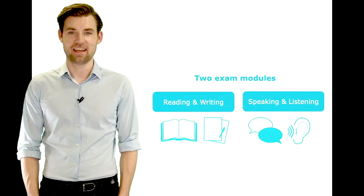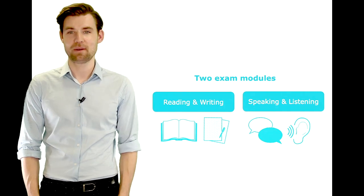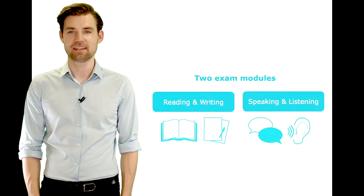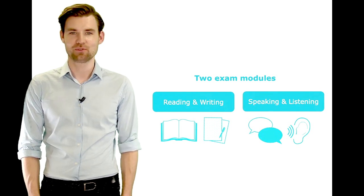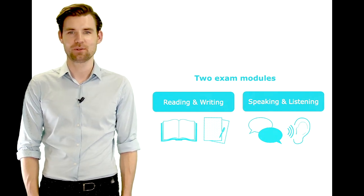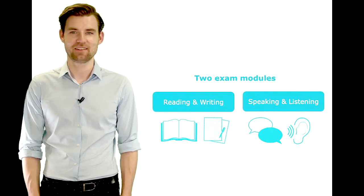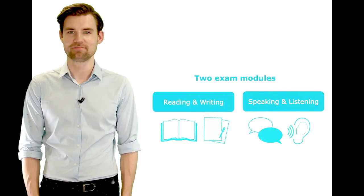The ISE test consists of two independent exam modules – reading and writing, and speaking and listening. Each module tests English language skills in an integrated way, reflecting how language is used for real-life activities in the real world. Let's take a look at each exam module, starting with reading and writing.